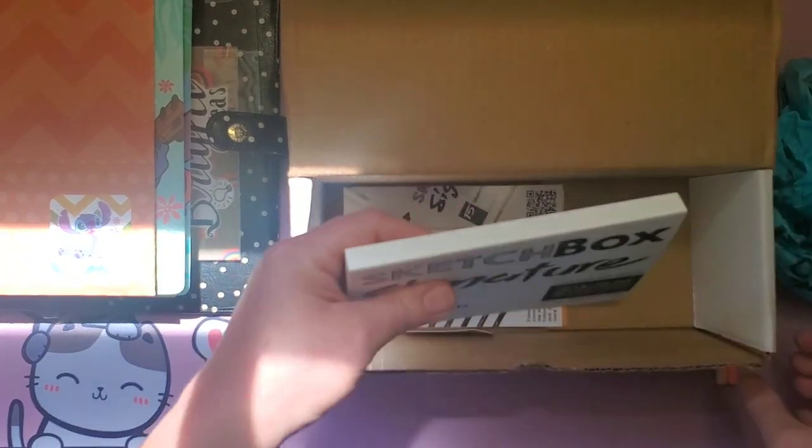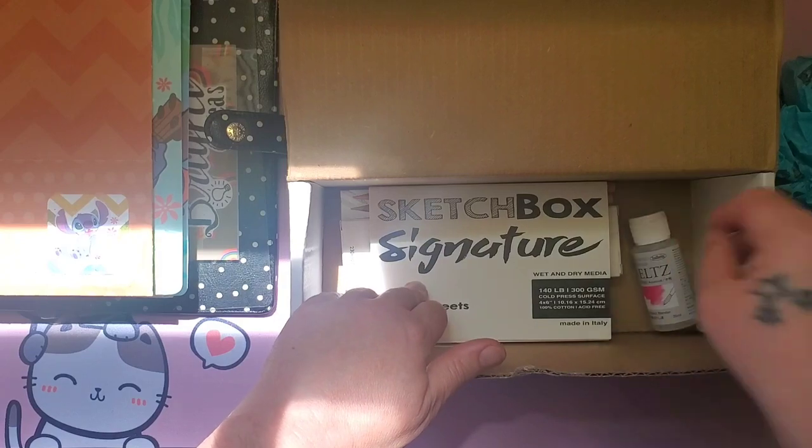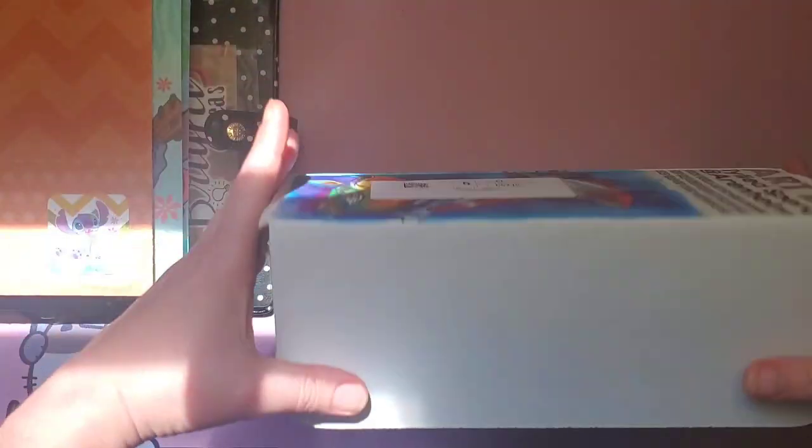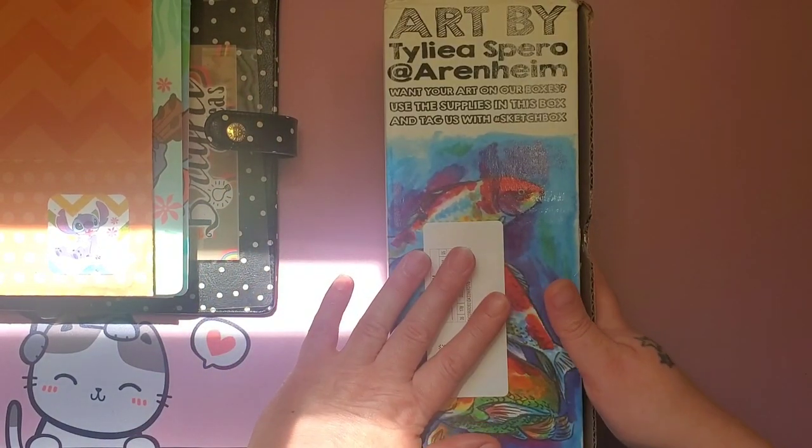So in a future haul we can probably expect Holbeins and Derwent Chroma Flow in the full size. That was Sketchbox — I believe this was June — and this may or may not be my last one. I can't remember but it's close; I'm finishing this off.